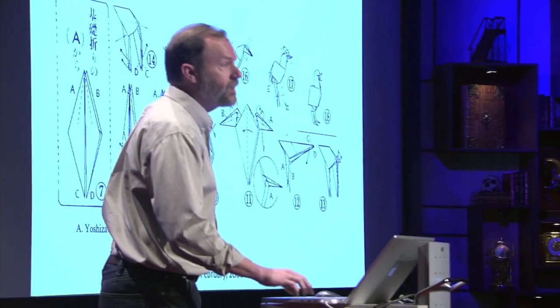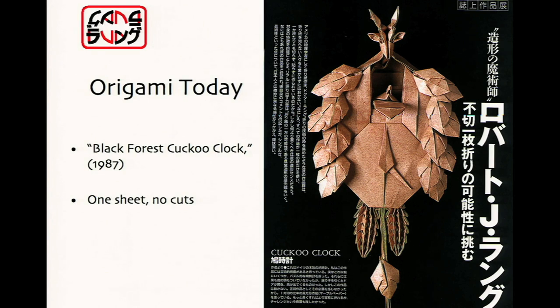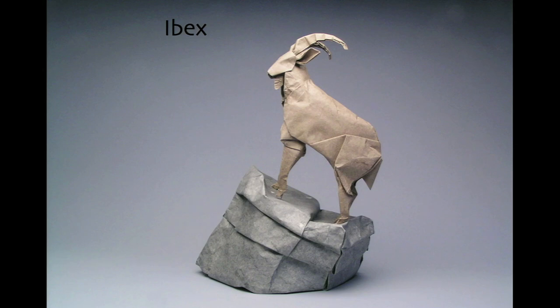And where it has led in origami is to things like this — an origami figure, one sheet, no cuts, folding only, hundreds of folds. This too is origami, and it shows where we've gone in the modern world: naturalism, detail — you can get horns, antlers, even cloven hooves. And it raises a question: what changed? What changed is something you might not have expected in an art, which is math — people applied mathematical principles to the art to discover the underlying laws.